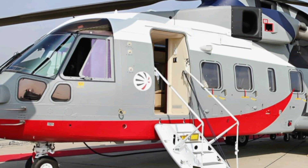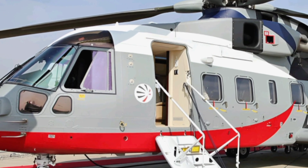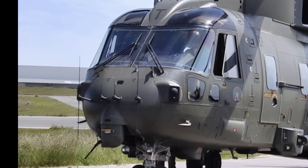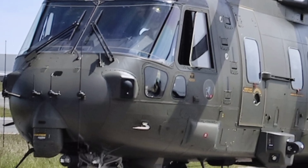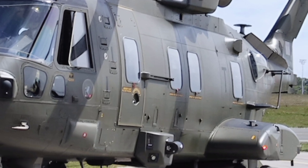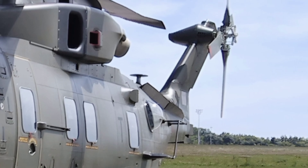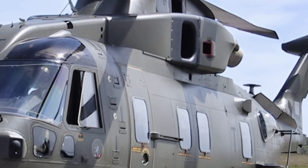The 2025 AW101 is designed for versatility, capable of performing a range of missions including search and rescue, troop transport, maritime surveillance, and even VIP transport. Its three-engine configuration provides exceptional reliability, ensuring that even if one engine fails, the aircraft can continue to operate safely. With a maximum take-off weight of around 15,600 kilograms, this helicopter is built to handle demanding missions while offering superior operational flexibility.